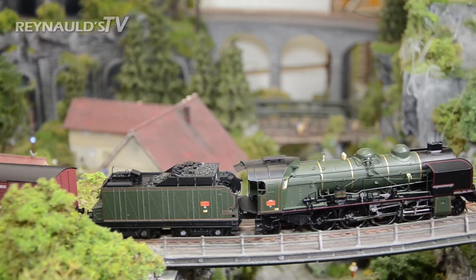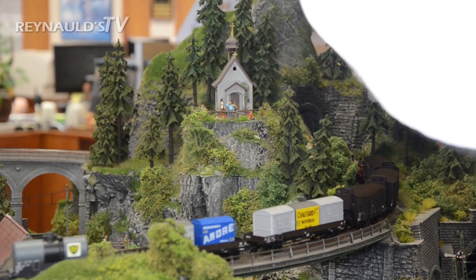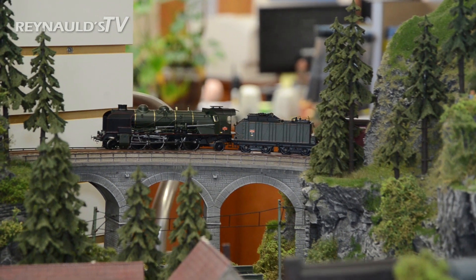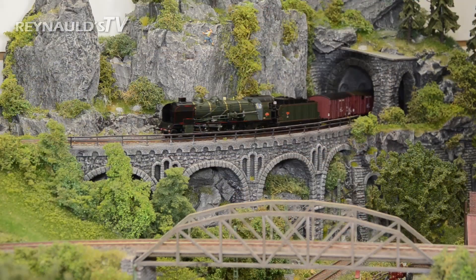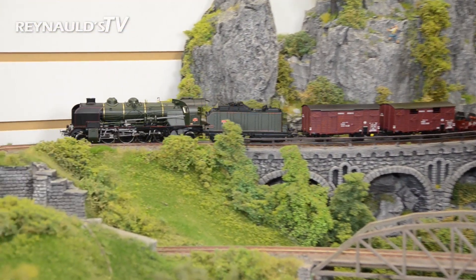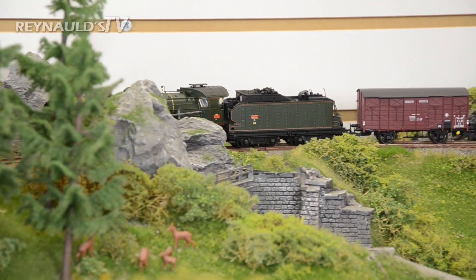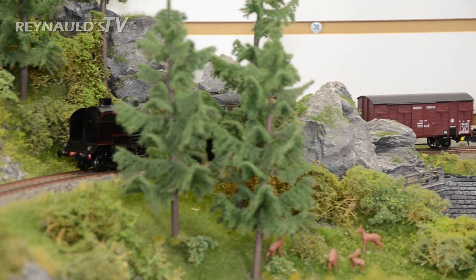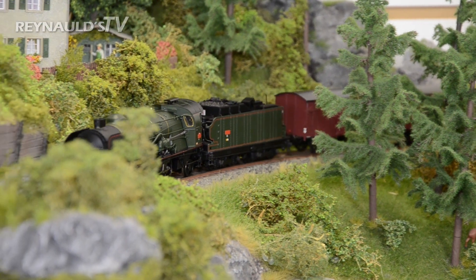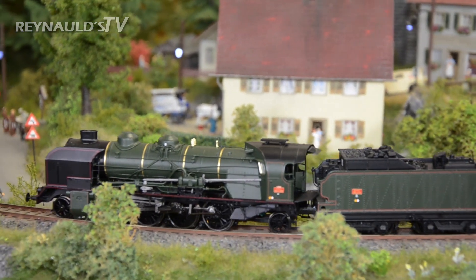Remodelos is really setting the standard with their quality and new innovations. They truly separate themselves from all other competitors. Remodelos is taking model railroading to a whole new level. Thank you so much.